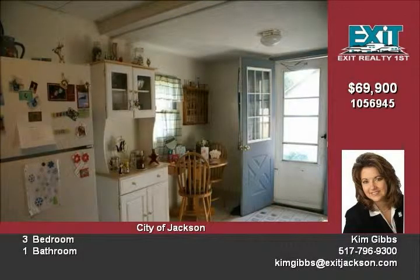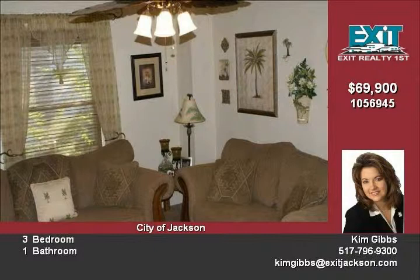The third bedroom off the kitchen was converted into main floor laundry and could be converted back with no problem. The large yard is completely fenced in. To have a personal tour of this fabulous home, contact Kim Gibbs today.